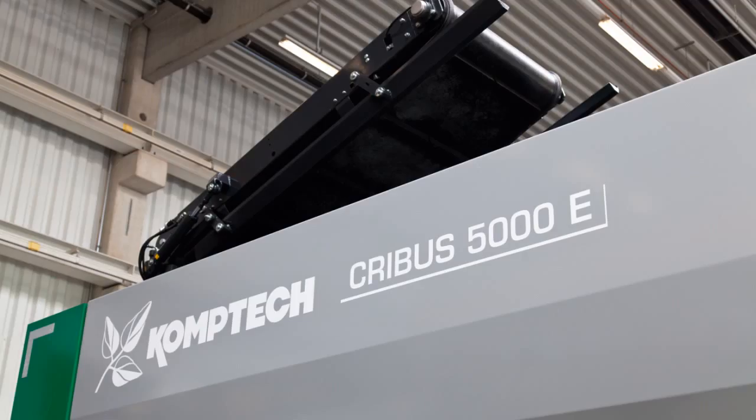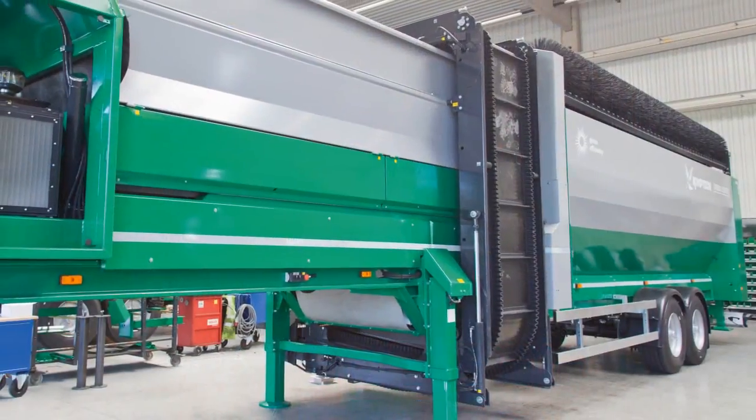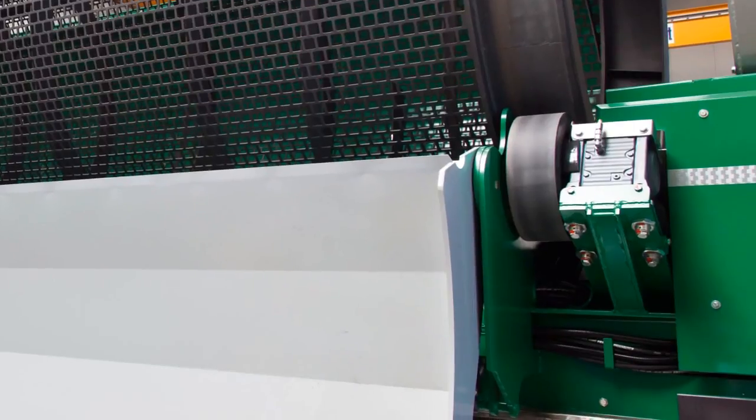When connected directly to the grid, consumption is reduced by up to 75% compared to models with hydraulic drives. Wear, tear, and maintenance costs are also kept to a minimum.